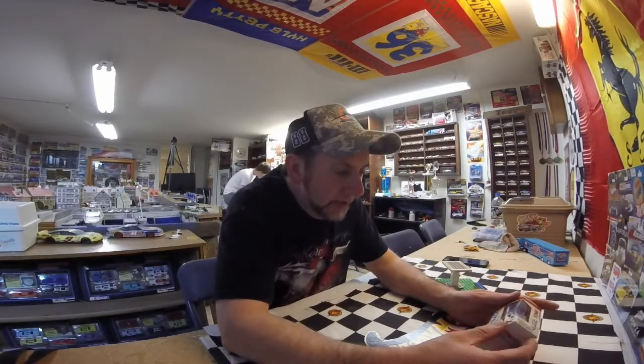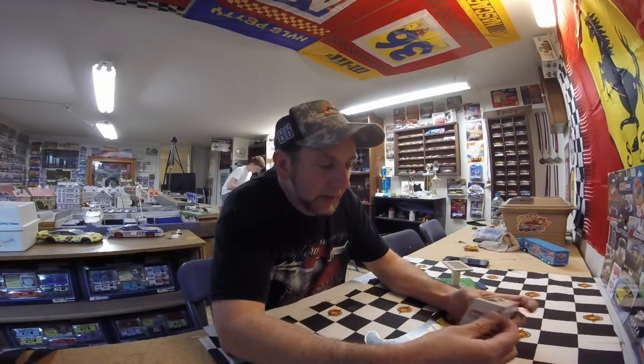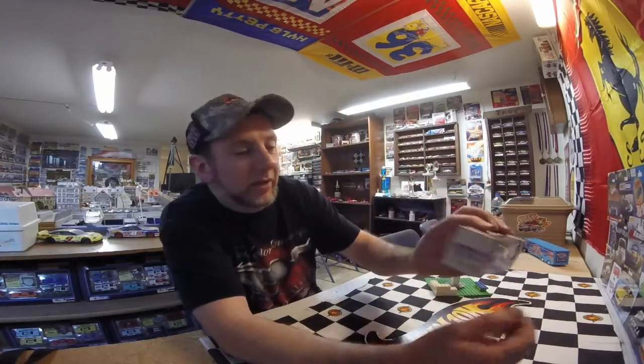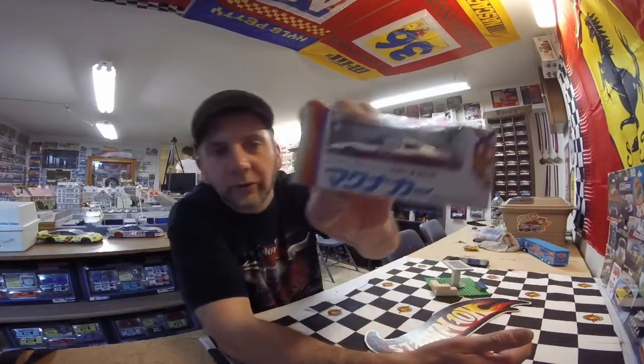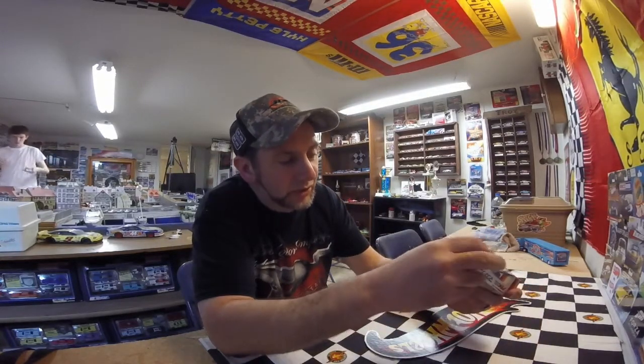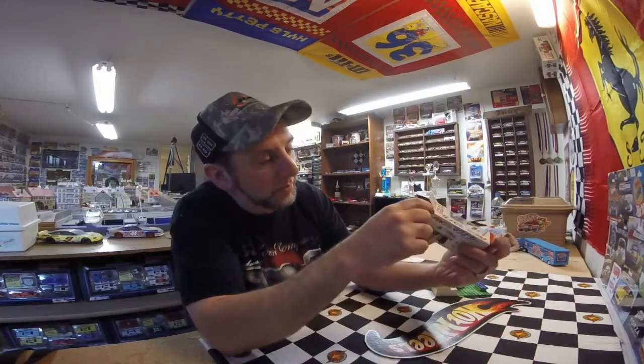We're gonna take a look at a car that I got off eBay. This is one of the newer magnet traction cars - it's the AMC Matador. Really cool car - you can see this has got the Japanese writing on it, so this is one of the cars that they put out after Tomei bought...